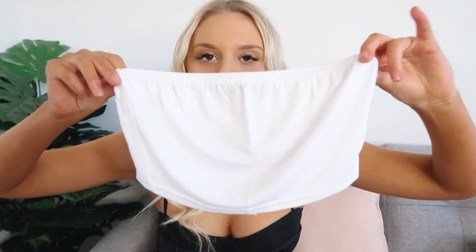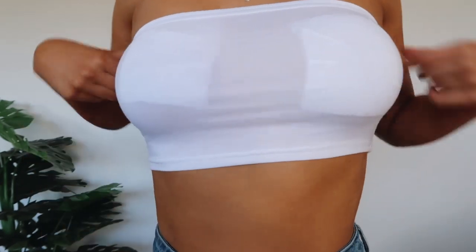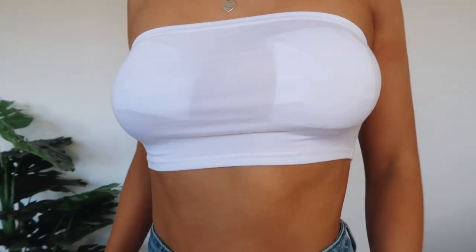The next top is this white bandeau crop top, which I think is very cute — really good with a jacket and jeans. However, it is ridiculously see-through, even more so than the turtleneck long sleeve. I had to put toilet paper inside for the try-on clips and you can still see through the toilet paper. I'm sure if you have a strapless bra you'd be able to wear it. I picked this one up in a size eight.